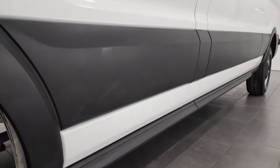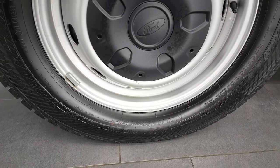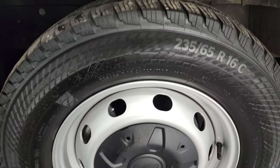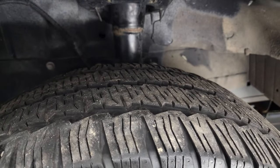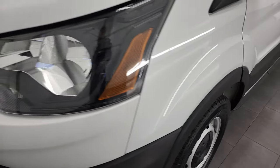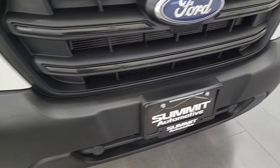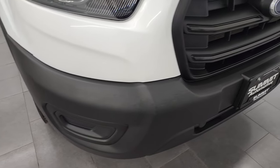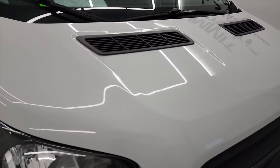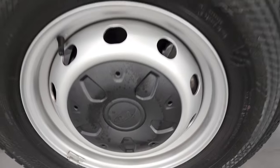This one comes with steel rims and Continental Van Contact AS tires. These are 235-65R16s, and they have right around half the tread left in the front, maybe a little bit more. The front fender is in excellent condition, the headlight lenses are nice and clear, and the front bumper is in great shape, as is the grille — I didn't see any major dents, dings, cracks, or scuffs on there. The hood is in nice condition as well. The passenger's side front fender looks good, and the passenger's side front rim has no scuffs or scrapes.